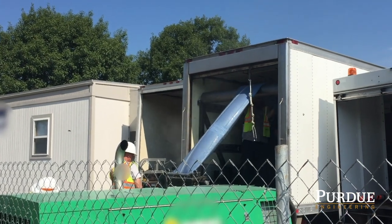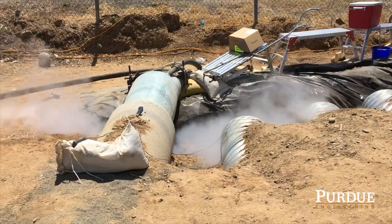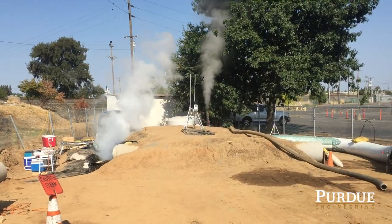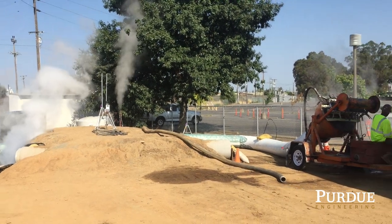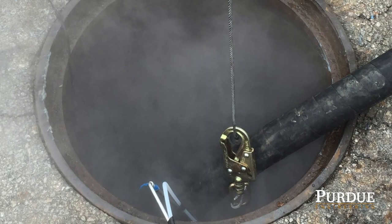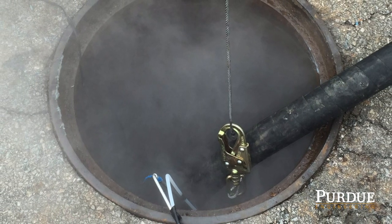Cured in place pipe is one of the most popular water pipe repair technologies in the U.S. When you steam cure CIPP, you basically pump steam in to be in contact with this raw chemical and it hardens. Some of that material then exits out the pipe or manhole and goes into the environment.